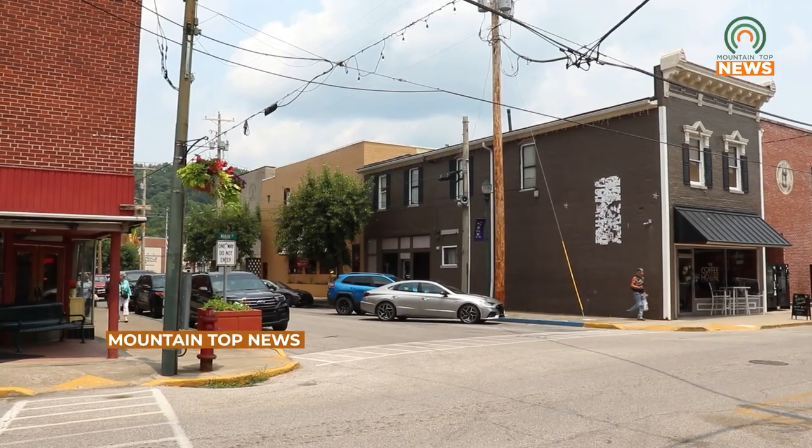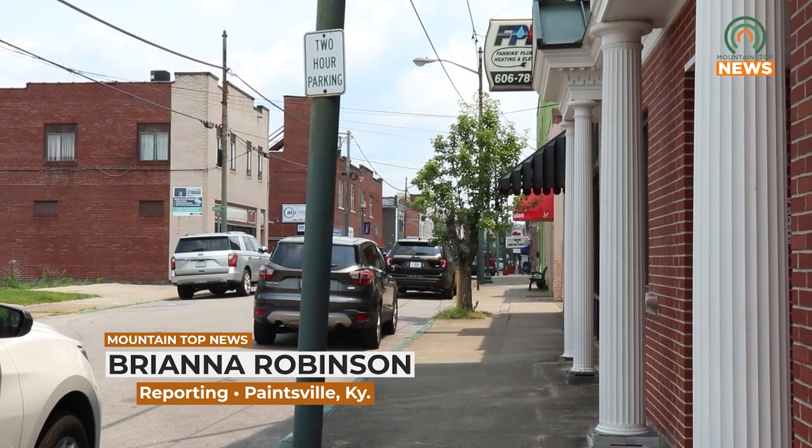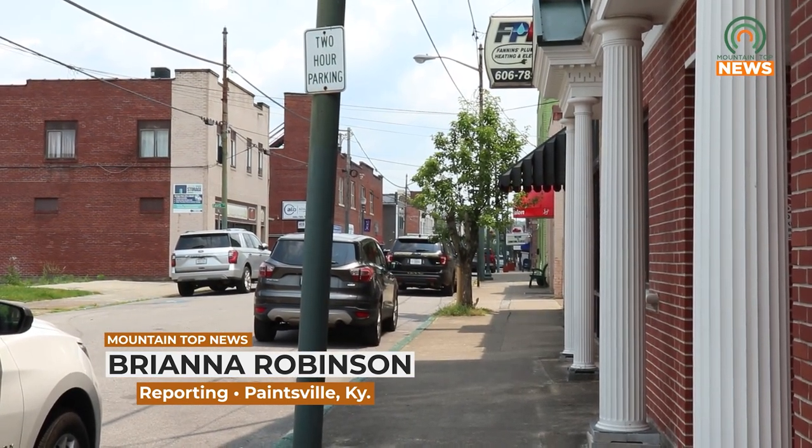To register for the guided tour or to download the self-guided tour, go to Johnson County Library on Facebook. Reporting for Mountaintop News, I'm Brianna Robinson.